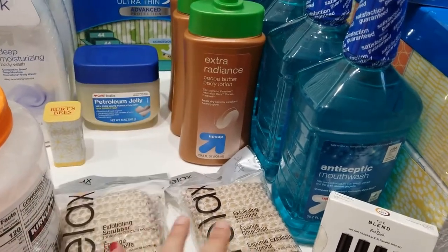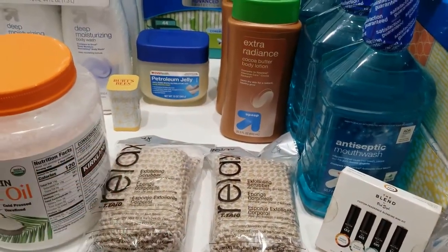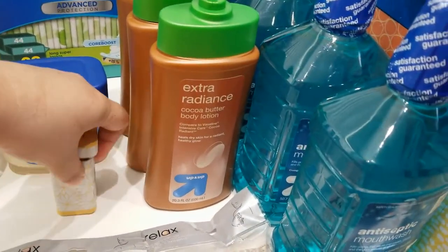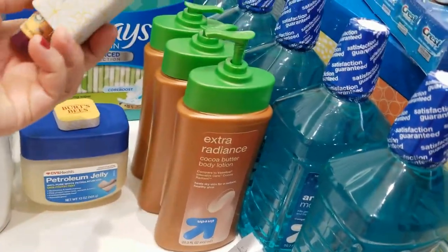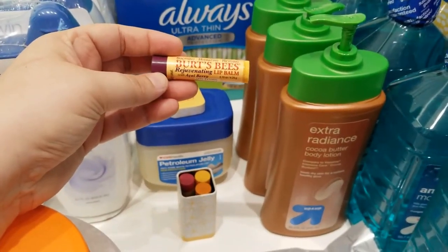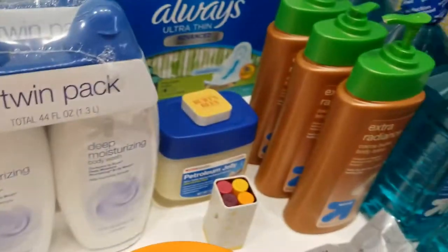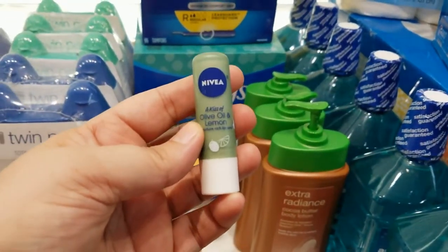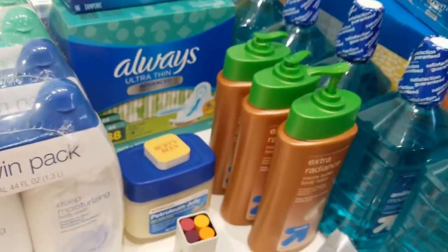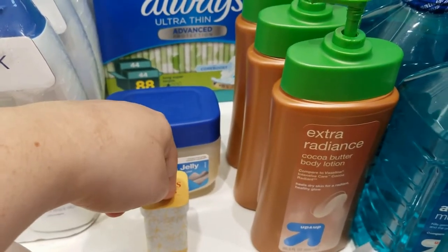I change my loofah every three or four months, so three is just right for the year — one dollar each. This next item was actually a gift — these are lip balms. I have another Nivea lip balm that I'm currently using. I really like this one — it's my favorite. It might be around ten dollars if you buy it. I think Terrence and I have enough of these for the year.